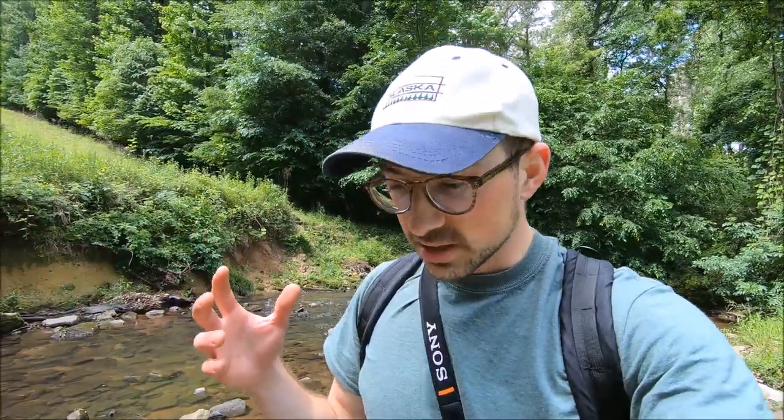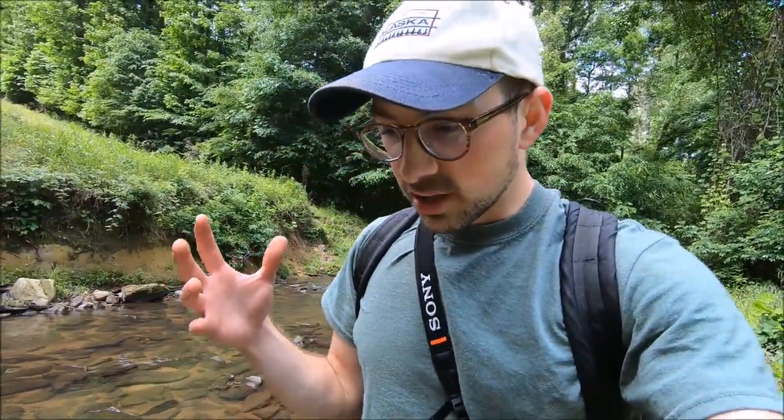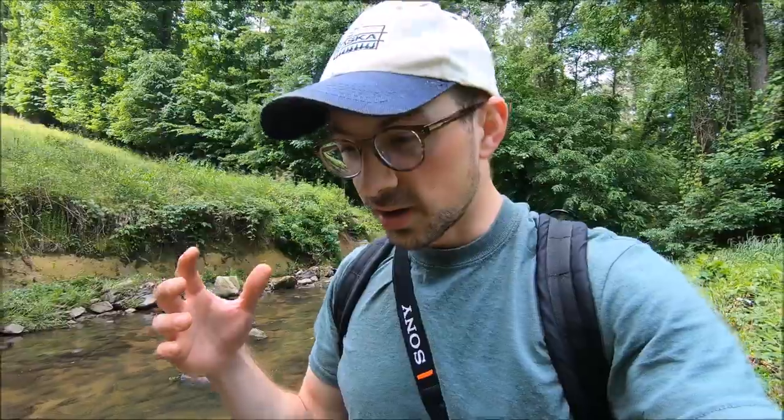One thing I love about herping is that it gives you a very unique perspective on the natural world. By searching for reptiles and amphibians — these really unique and super misunderstood animals — you get to learn about a lot of things in nature that you might not encounter and might not think about otherwise.